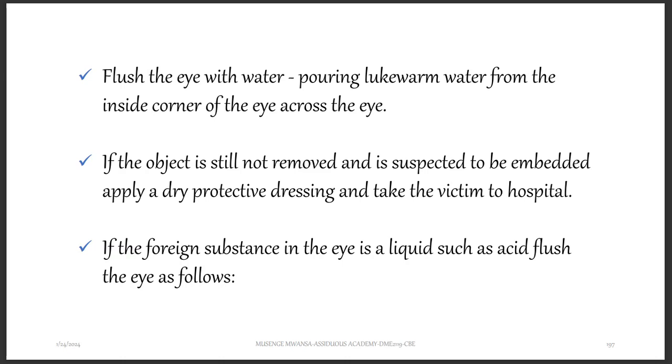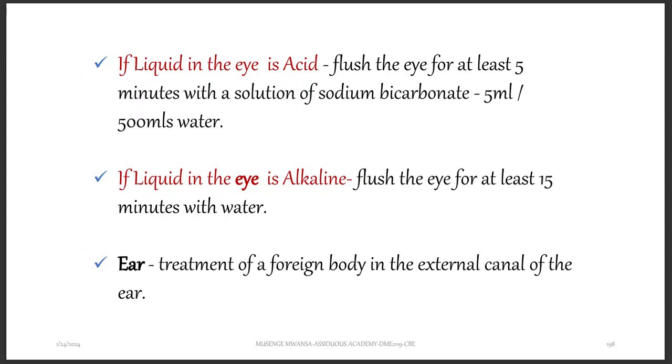You should also flush the eye with water, pouring lukewarm water from the inside corner of the eye across the eye. If the object is still not removed and is suspected to be embedded, apply a dry protective dressing and take the victim to the hospital. If the foreign substance is liquid such as acid, flush the eye for at least five minutes with a solution of sodium bicarbonate to neutralize the acid — use 5 mls of sodium bicarbonate in 500 mls of water.